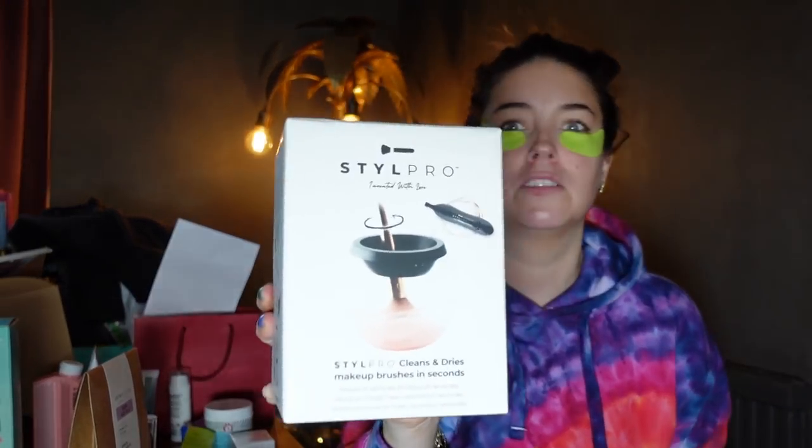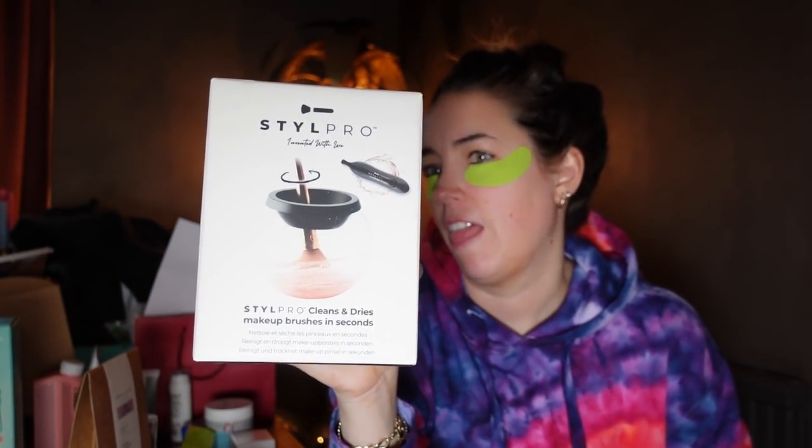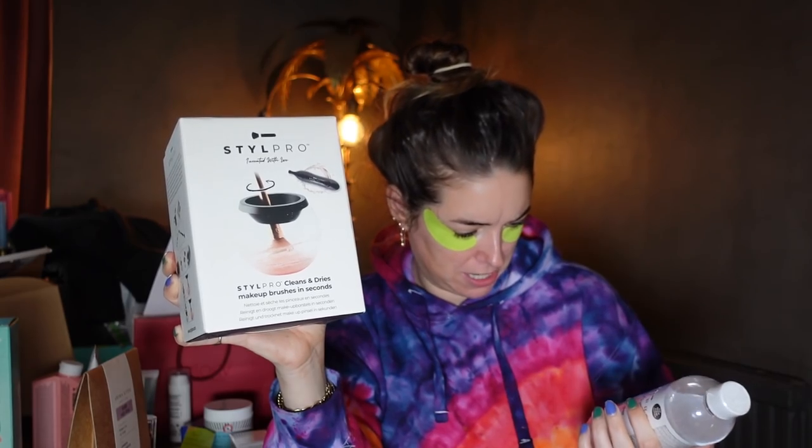Style Pro brush cleaner — Dawn cleans the brushes most of the time. It might be a bit time-consuming with just one brush when you've got loads, but for the everyday person it's a great way to clean your brushes properly. When people say to me their skin is really bad at the moment, I ask when was the last time they cleaned their makeup brushes.